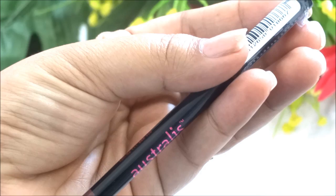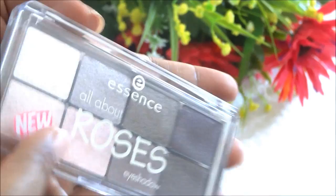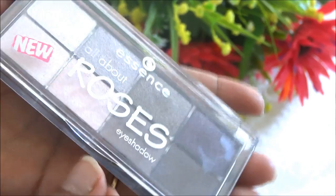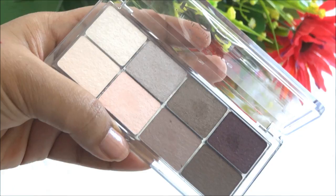Then I got some cosmetics from the brand Essence. First I got the All About Roses eyeshadow palette, which has 8 eyeshadow colors — they are very pigmented and buttery soft in texture, and I'm really excited to try it. Then I got another eyeshadow quad in neutral colors, which are also very pigmented and ideal for everyday use.